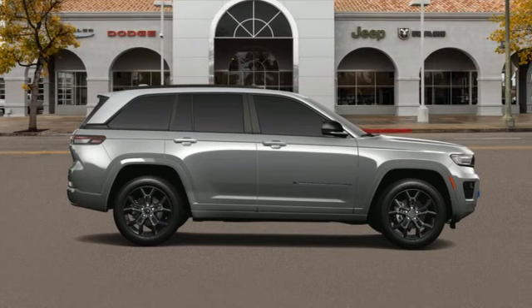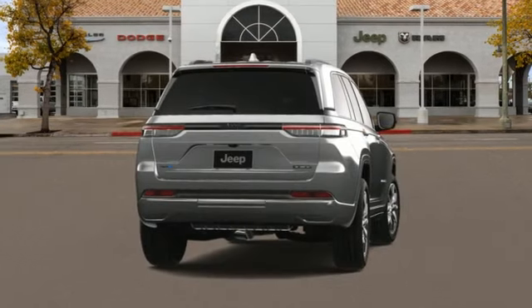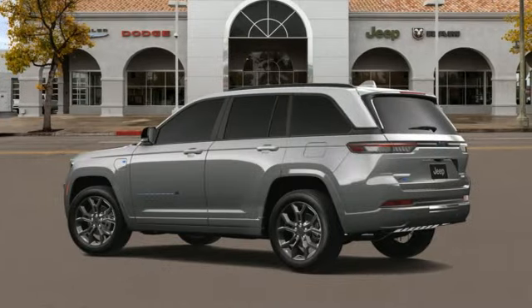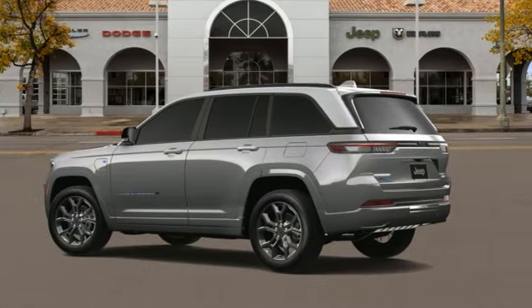Automatic transmission. Heated and ventilated bucket seats. Integrated navigation system with voice activation. Streaming video feed rear view mirror. Dual zone climate control.